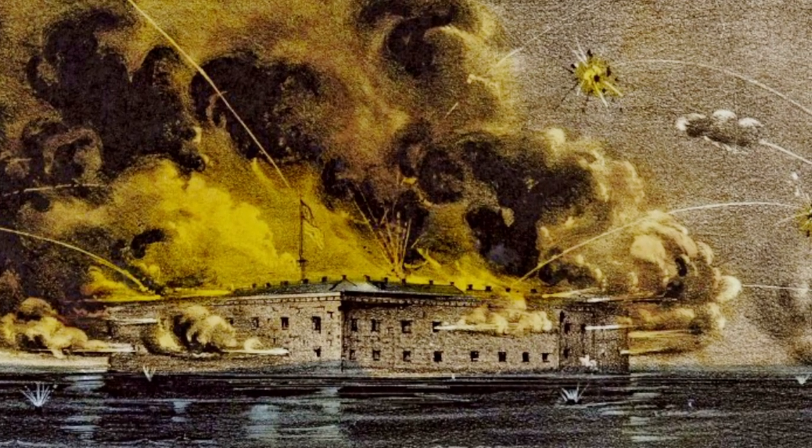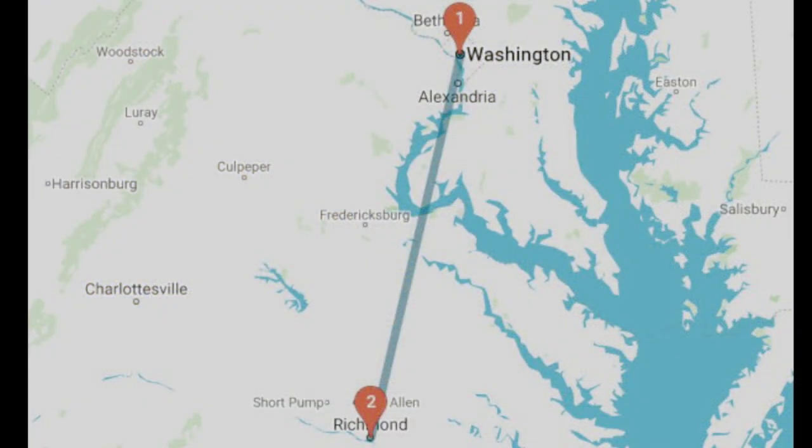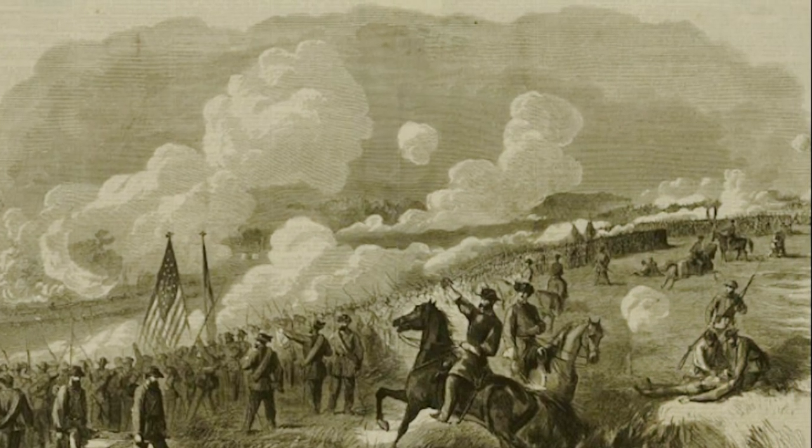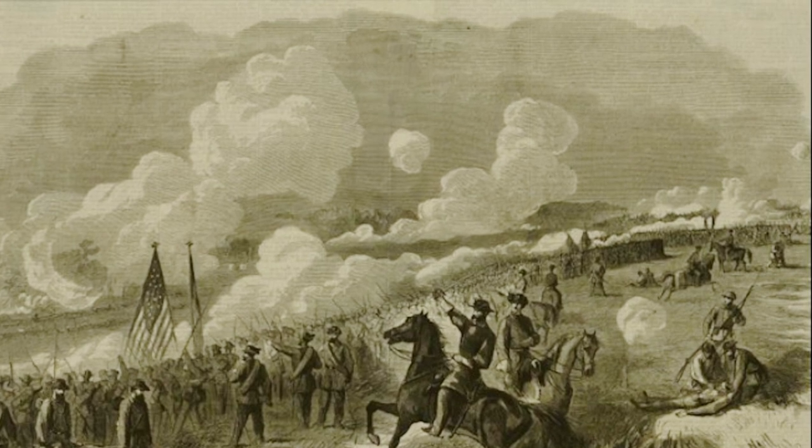A plan is then hatched to take the newly formed army stationed just near Washington, D.C., and to march it south into Virginia to capture the Confederate capital of Richmond. The two armies will collide along the Bull Run Creek near Manassas Junction, and the stage is now set for the first great battle of the Civil War.